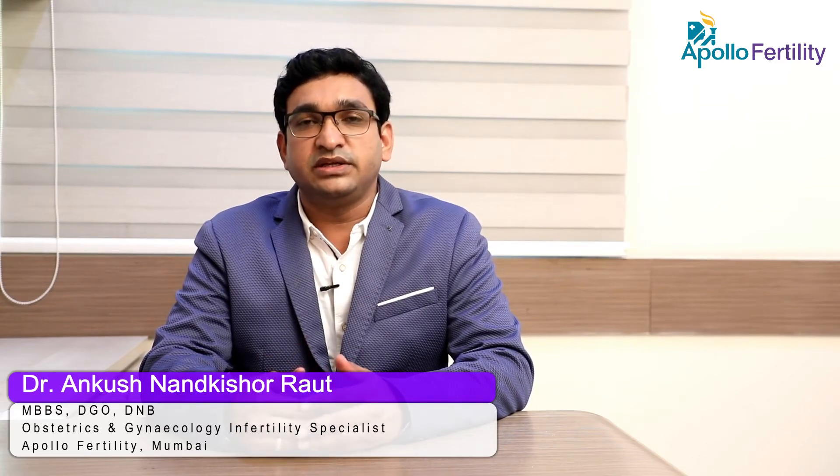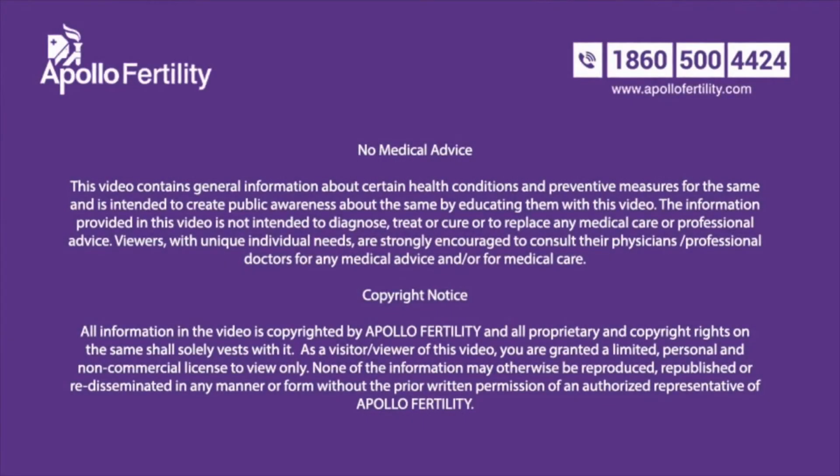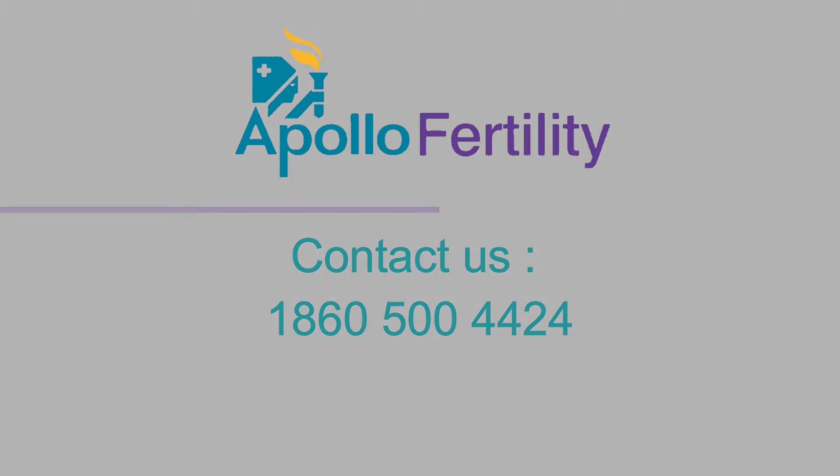This whole procedure is called intrauterine insemination, and the chances of pregnancy get improved with this. Thank you.